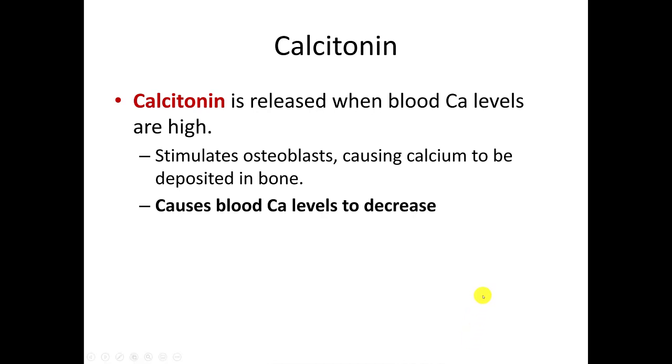Remember, the thyroid gland produces three hormones — T3, T4, and calcitonin. Calcitonin gets released when blood calcium levels are high. Anytime your blood calcium levels are elevated, your body recognizes it has extra and stores it in your bone. It does this by releasing calcitonin, which causes osteoblasts — remember the B in blast for the B in build — to start building bone, laying down new bone, making it stronger. You deposit that extra calcium in your bone, which drops your blood calcium levels back to normal.